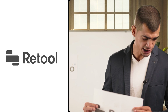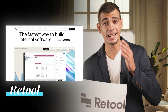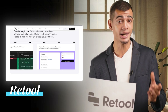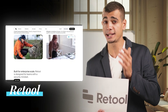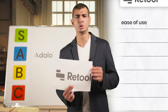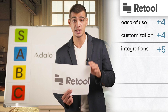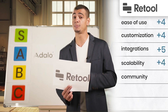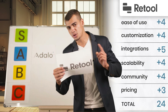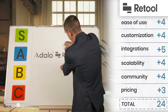The next tool is Retool — a powerful low-code platform that excels in creating internal tools and admin panels. It has an extensive library of pre-built components and integrations, and clearly looks like an STO tool. Ease of use: four, customization: four, integrations: five, scalability: four, community and support: four, pricing: three. With a strong 24 points, Retool also goes into the A tier list alongside Adalo.